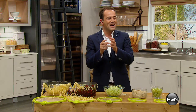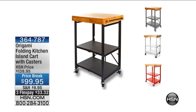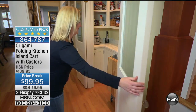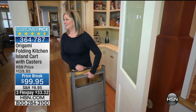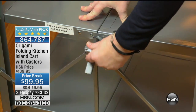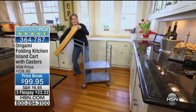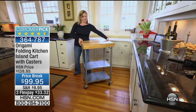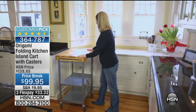I want to let you know that also available throughout the course of the show is our Origami Kitchen Cart. My heart is beating very quickly. It's at a very special price of $99.95. From the folks that bring us Origami, this is one of those products that can fold up when you don't need it, and when you do need it, it looks so good.